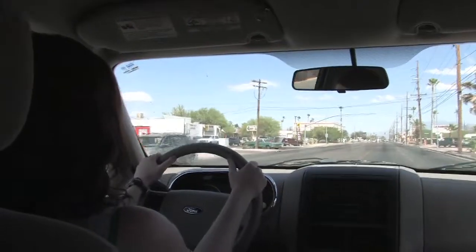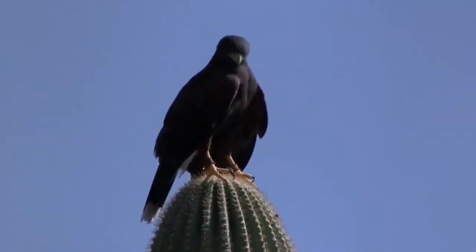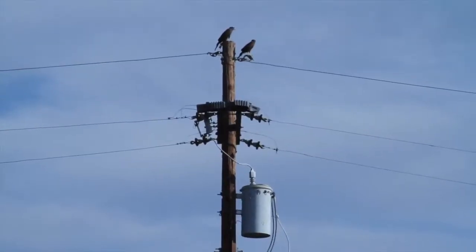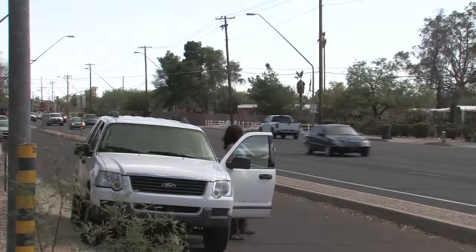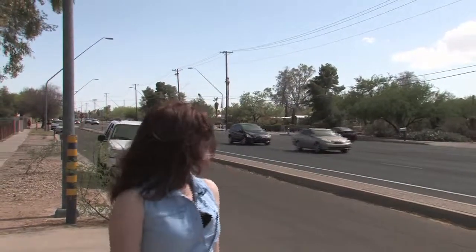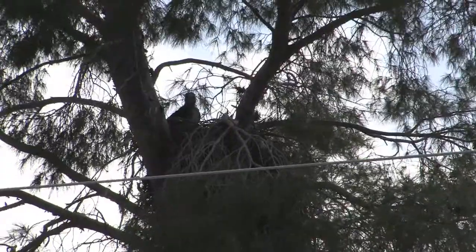My name is Liz Urban and I'm the current technician on the Raptor Protection Program from the University of Arizona. My job duties include going out into the field and locating nests of the three species that we're concerned about. The big bodied birds — that would be the red-tailed hawks, great horned owls, and Harris's hawks. I drive around and locate those nests. We also get some of that information from the public; they can report it directly to the University or through Arizona Game and Fish Department.